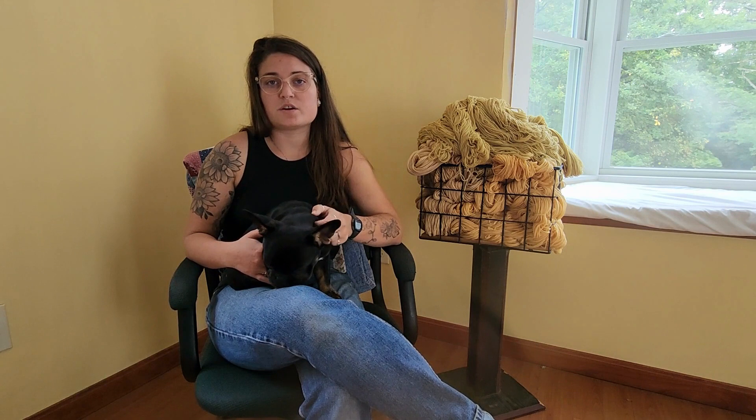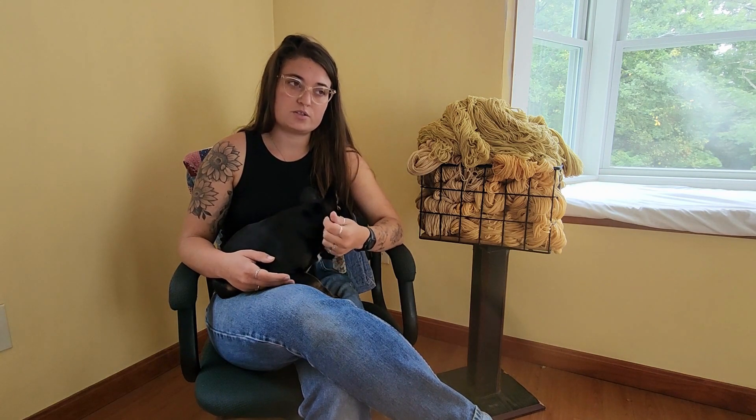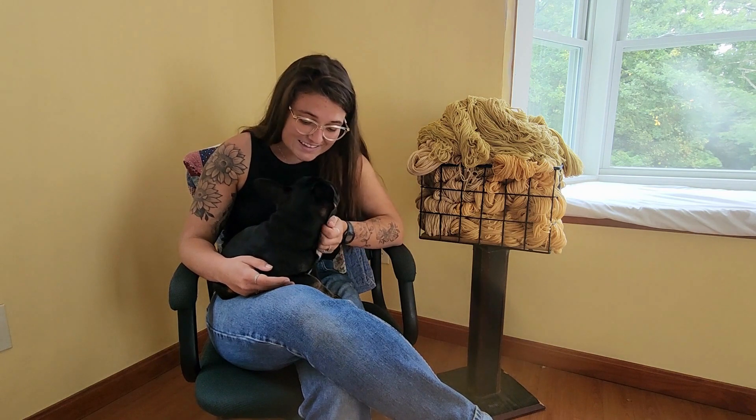If you guys have been following me over on Instagram, you know that Kate and I actually sold our house, which included my studio, at the end of May, and we've been living with family. Most of our stuff is in storage, and I have moved my studio space, and it's definitely been a bit of a challenge. So with that being said, I have limited storage space.